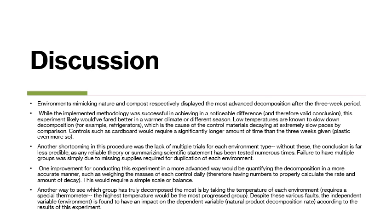There are several shortcomings in the conducting of this experiment. One of the most important was the lack of trials for each group and lack of extra boxes for each environment, which would have made the data more reliable. Another shortcoming was not quantifying the decomposition in a more accurate or numerical manner, such as weighing the masses of each control daily or using a thermometer to measure decomposition. Both of these required materials that were not available.